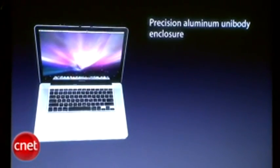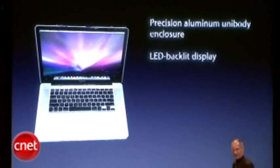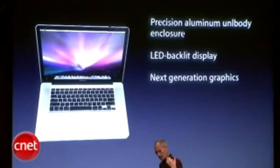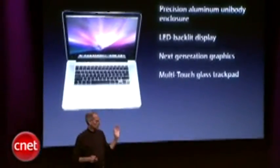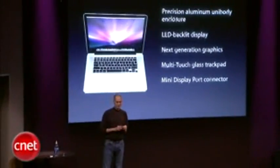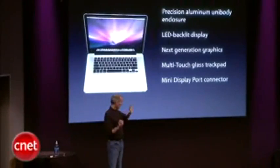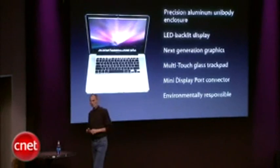Precision aluminum unibody enclosure. LED backlit display. Next generation graphics. A multi-touch glass trackpad. A mini display port connector — we're putting this on all our new products now. And it's an environmentally responsible product. So let's take a look at each of these.